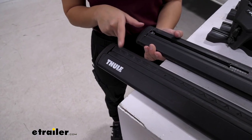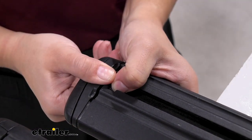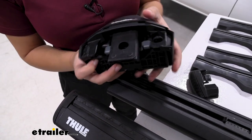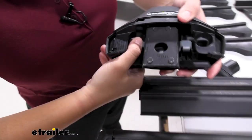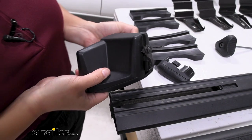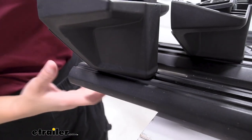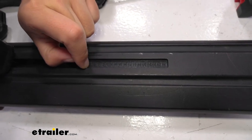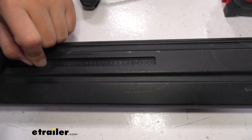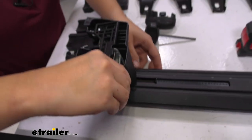Start by installing the rubber strips included onto your crossbar, then flip the crossbar over and remove the end cap by pressing down and pulling. Take your tower — notice the silver plate — pinch that plate so the top bracket of the tower lifts up, then slide it through the crossbar while pinching. Do that for all four towers. For tower placement, your fit kit includes a measurement: in our case we need it at 46 and a half inches, so line that number up with the edge and slide the entire tower over to meet the stopper.